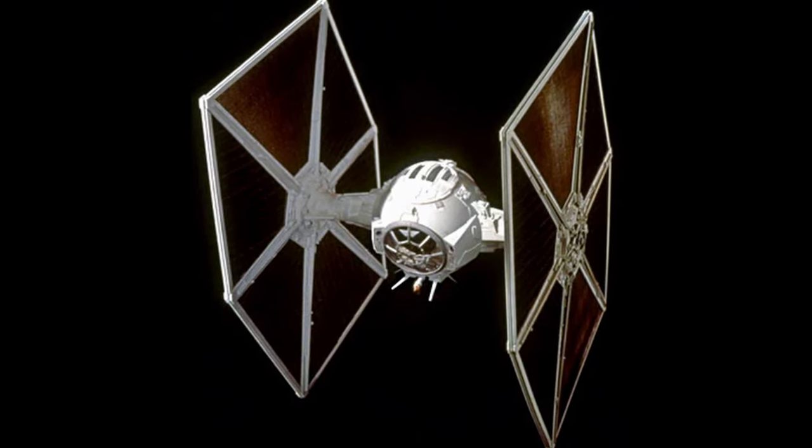Next, we have another TIE Fighter variant whose name is not known. This variant was deployed in a highly classified operation orchestrated by Darth Vader, aimed at reigning in his rogue apprentice, the clone of Galen Marek. Its primary armament consisted of ion cannons, indicating a strategic preference for disabling targets rather than destroying them. Another notable innovation was the inclusion of two large projectile launchers housed within the port-side pods, designed to deploy boarding pods capable of delivering terror troopers or battle droids directly into enemy vessels or installations.